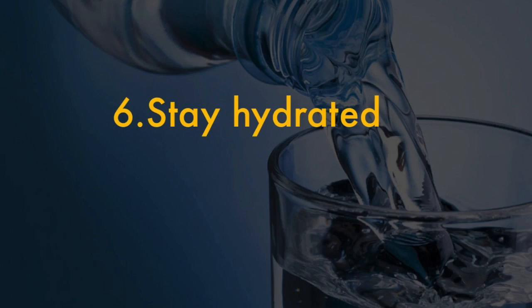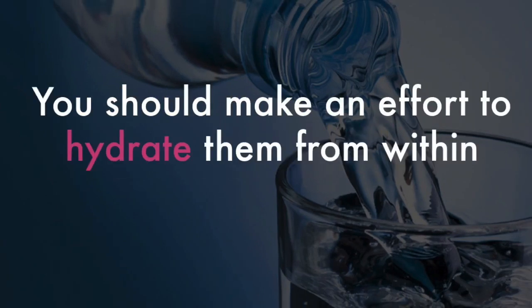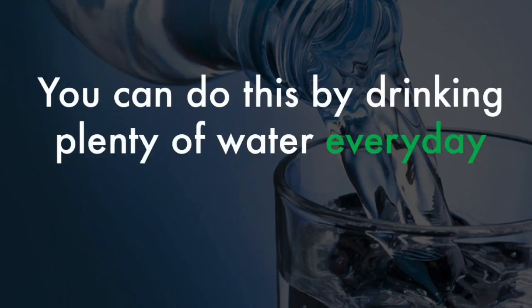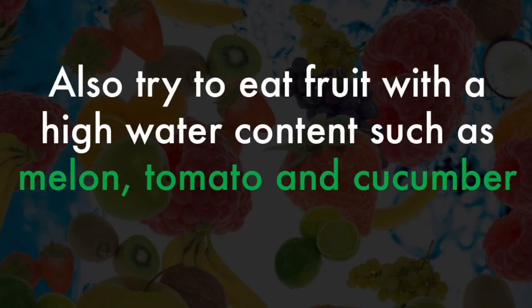6. Stay hydrated. In addition to moisturizing your lips on the outside, you should make an effort to hydrate them from within. You can do this by drinking plenty of water every day, somewhere between 8 to 10 glasses. Also try to eat fruit with a high water content, such as melon, tomato, and cucumber.